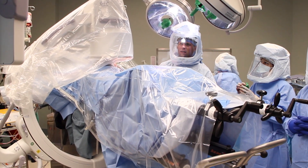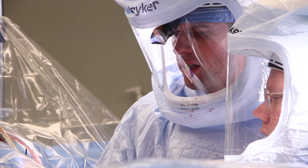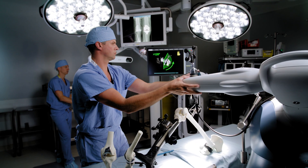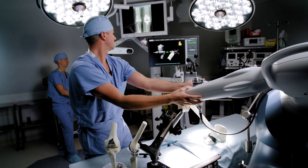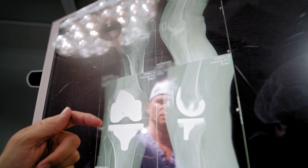Dr. Johnson is fellowship trained in hip and knee replacements with more than 2,000 procedures to his credit. This experience, together with his Mako certification, are the assets Dr. Johnson uses to assure anatomical soft tissue balancing of the patient's knee in flexion and extension, and that translates to a more natural outcome.